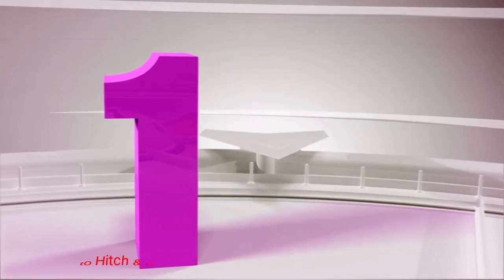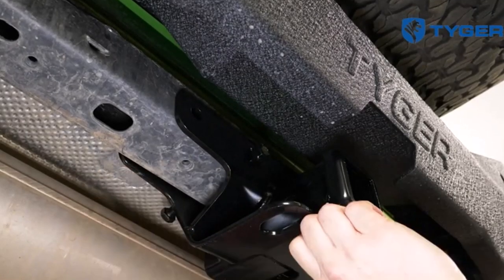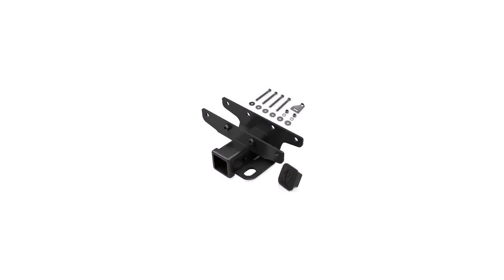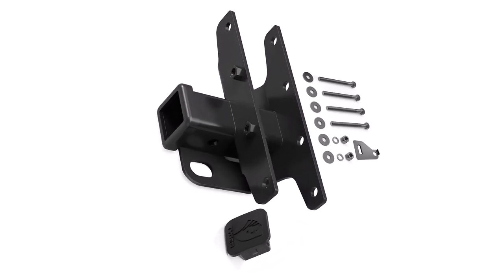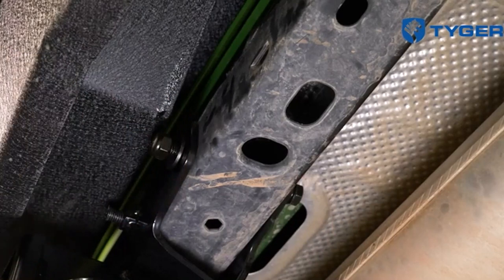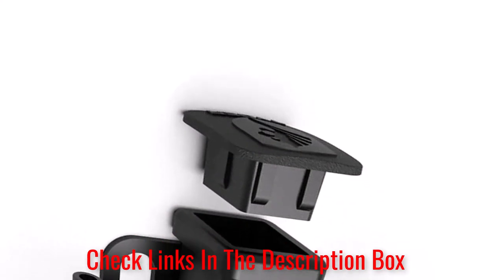Number 1: Tiger Auto Hitch and Cover Kit. Jeep Wranglers might be well-known towing vehicles, but they don't actually come with a hitch, which is why you'll need a product like the Tiger Auto Hitch and Cover Kit to make your vehicle even more capable. Designed for Jeep Wrangler 2-door and 4-door models, this hitch is built for perfect compatibility with your exact make and model. It's constructed with a 2-inch receiver and rated for 3,500 pounds of trailer weight, and it includes details that are made for rough, dirty off-roading rides.